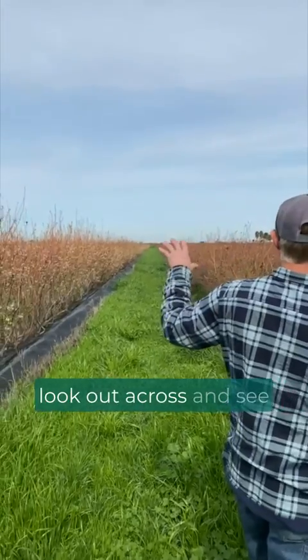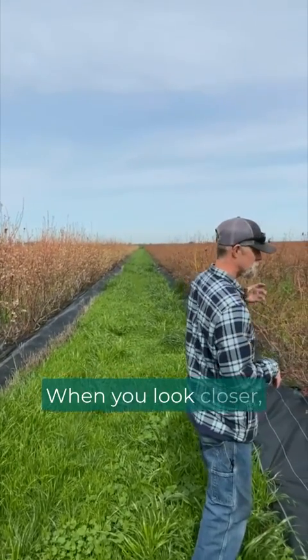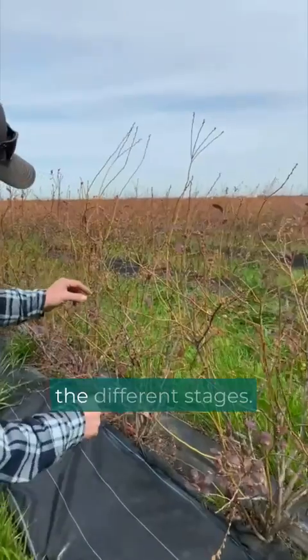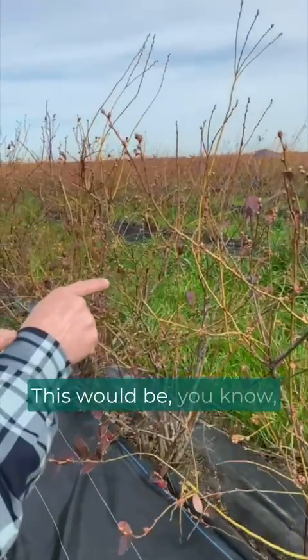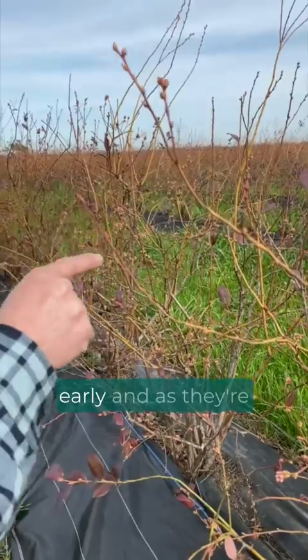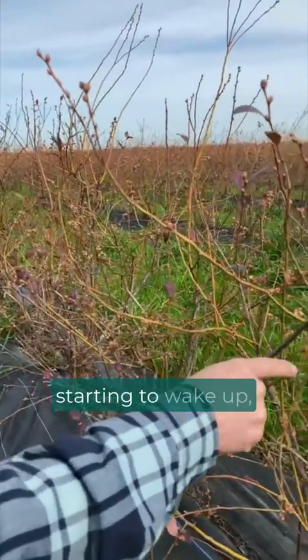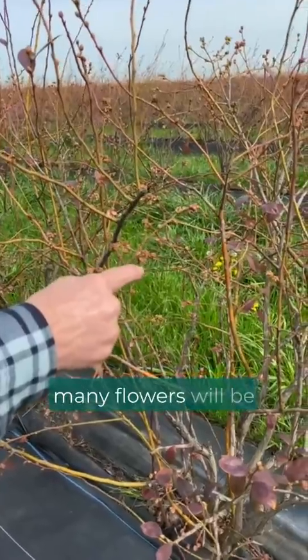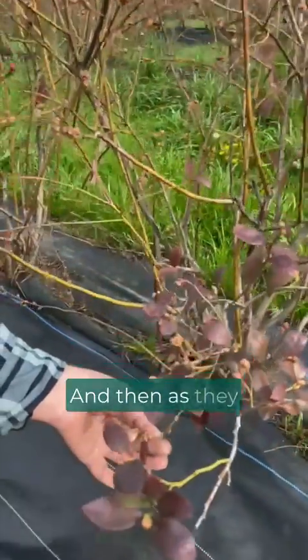You can see when you look out across how different they are. When you look closer it's a little bit more challenging, but if you look at the buds you can see the different stages. This is how the plant looks early as they're starting to wake up — this is a bud that's clustering. You can see how many flowers will be in that bud.